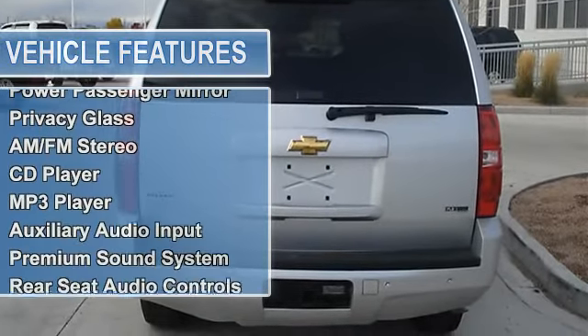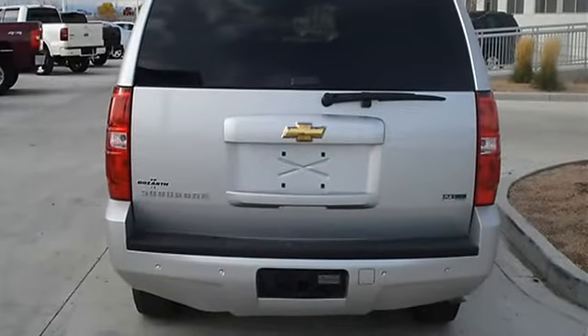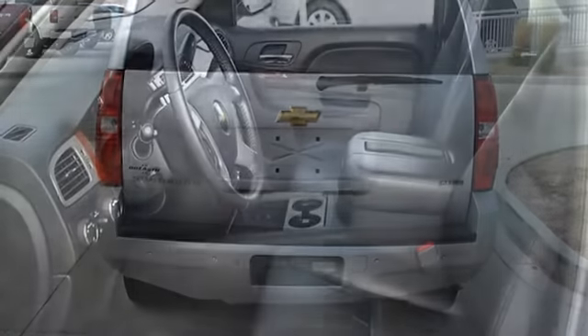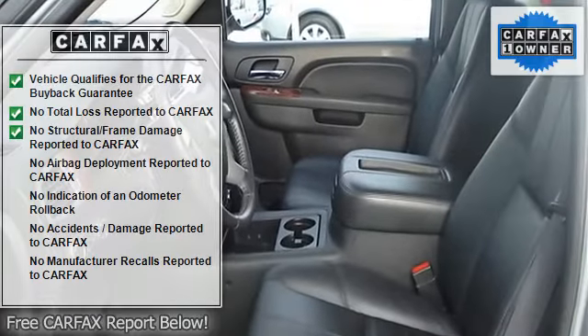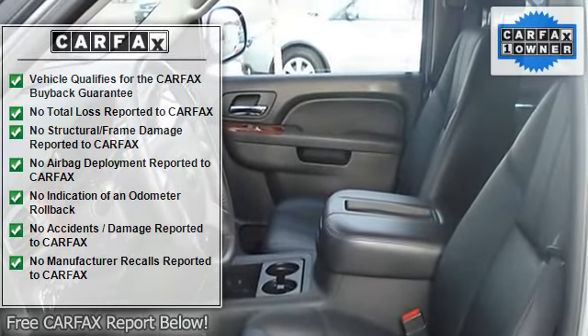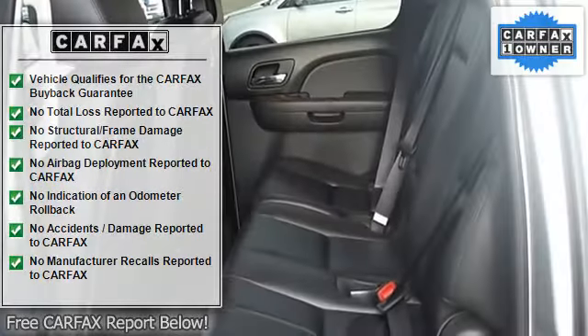Luggage rack, running boards and side steps, auto-on headlights, auto-off headlights, fog lamps, heated mirrors, power driver mirror, power passenger mirror, heated exterior driver mirror, heated exterior passenger mirror, privacy glass.